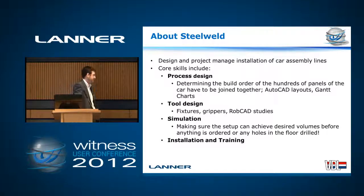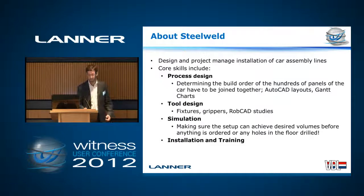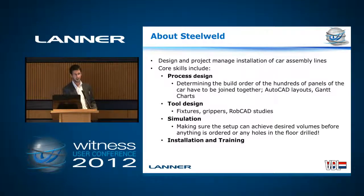Car assembly lines are predictably really complex systems. They're very big, they contain many parts, there's an awful lot going on. They're tying in lots of kit from lots of different manufacturers, suppliers — there's hardware, there's software. So there's an awful lot to manage there.